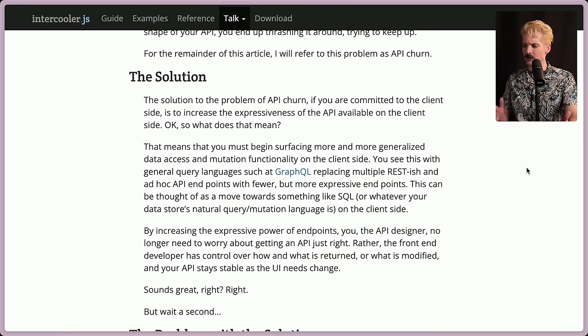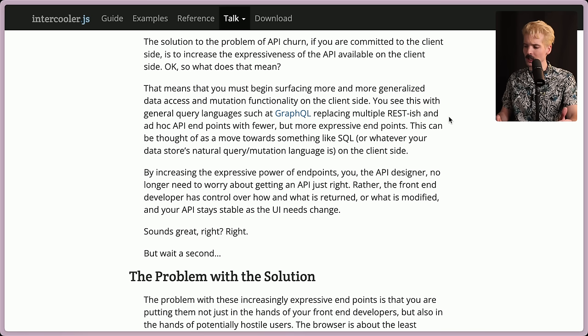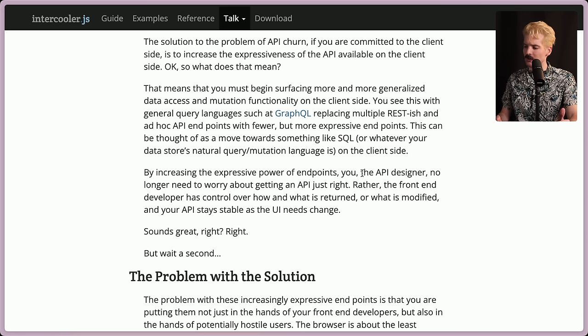So what's the solution? If you're committed to client-side, increase the expressiveness of the API available on the client side. It means you must begin surfacing more and more generalized data access and mutation functionality on the client side. You see this with general query languages like GraphQL, replacing multiple REST-ish and ad hoc API endpoints with fewer, more expressive endpoints — moving toward something like SQL on the client side. By increasing the expressive power of endpoints, you, the API designer, no longer need to worry about getting an API just right. The front-end developer has control over how and what is returned or modified, and your API stays stable as the UI needs change.